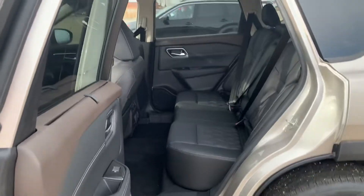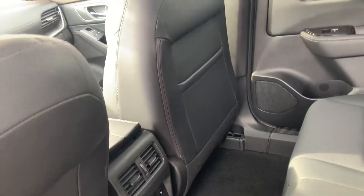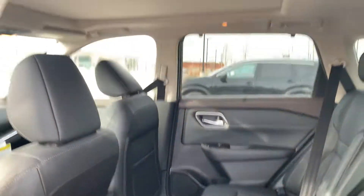In the back, you'll see the door opens to 85 degrees, so that just makes loading any cargo and whatnot much easier. You got your tri-zone climate control as well as rear heated seats.